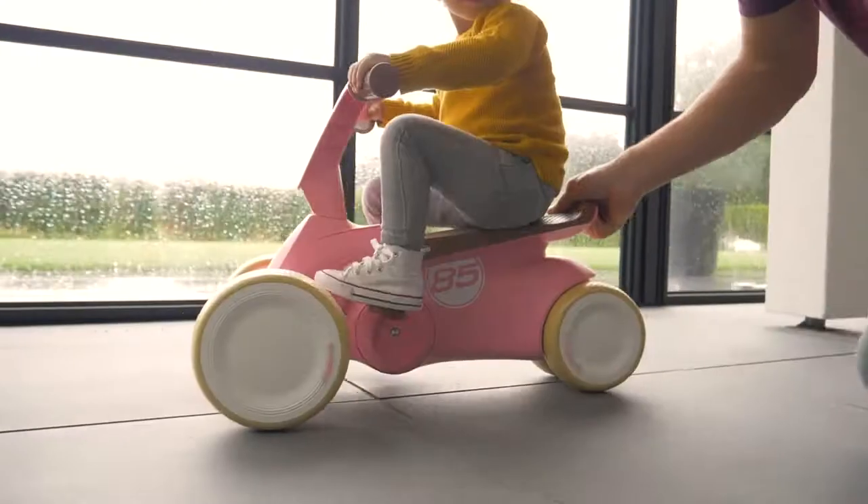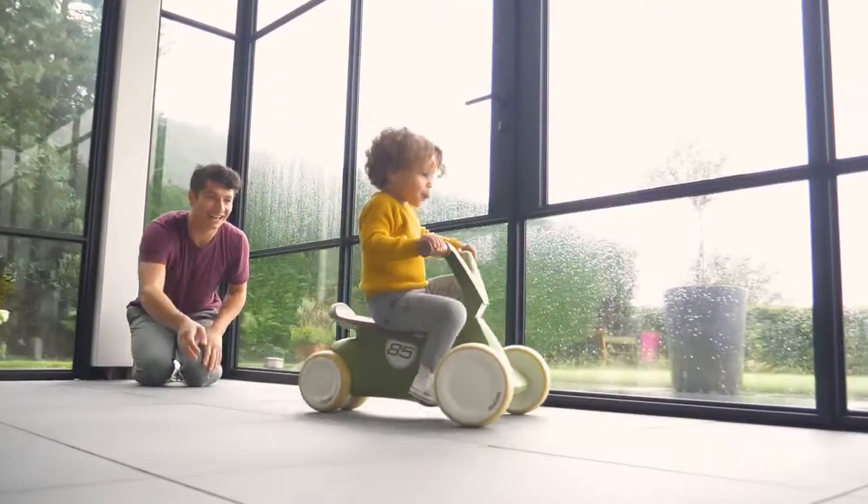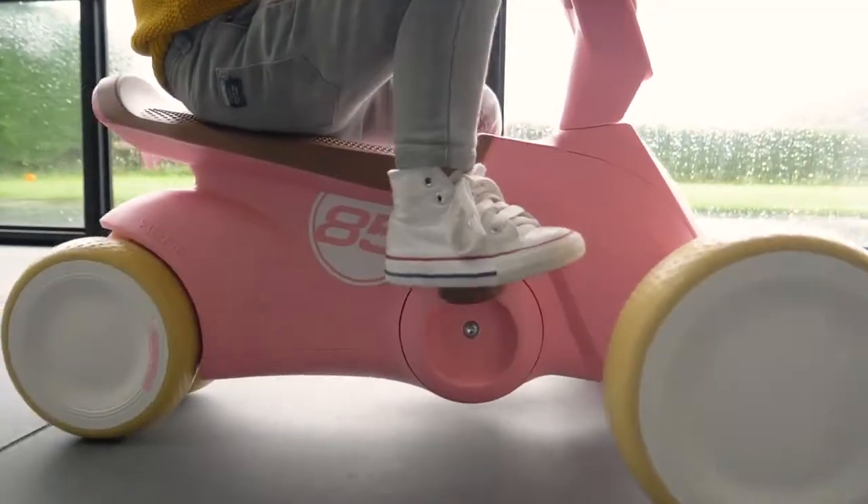The Go2 has fold-away pedals. When folded up, they are not in the way when stepping, and it's easy to learn to pedal when unfolded.